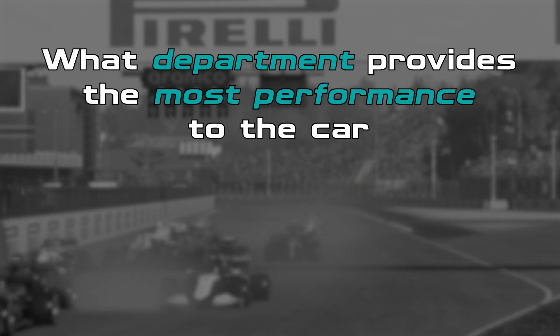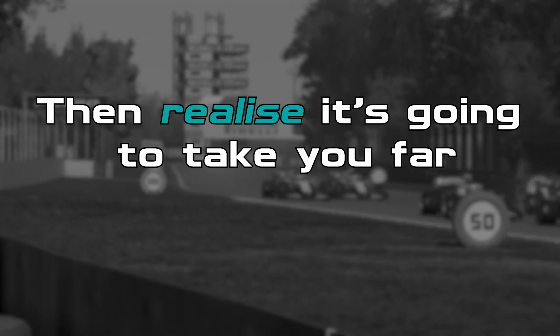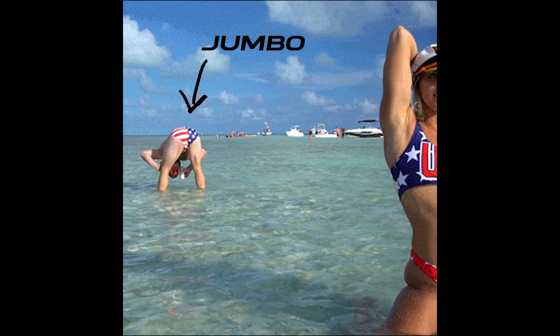Have you ever wondered what department provides the most performance to the car in F1 2021? Only to try and find this out for yourself, then realise it's going to take you far too long to do, so you then decide you're just going to wait for some stupid YouTuber to do it instead. Well ladies and gentlemen, I am that stupid YouTuber.